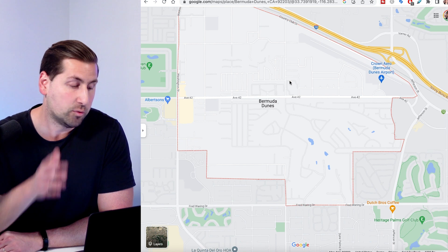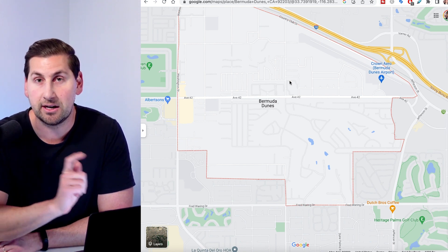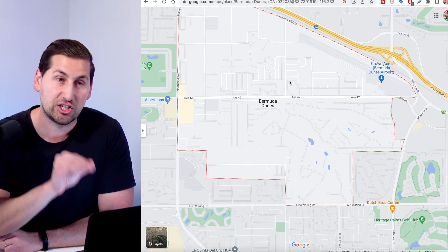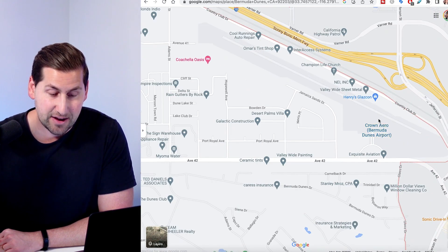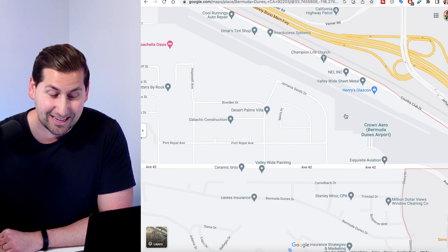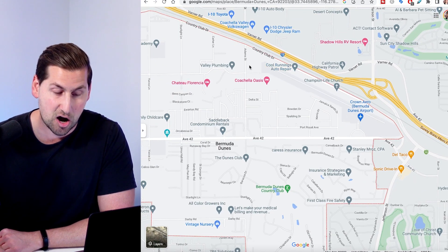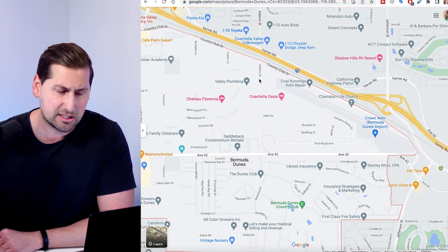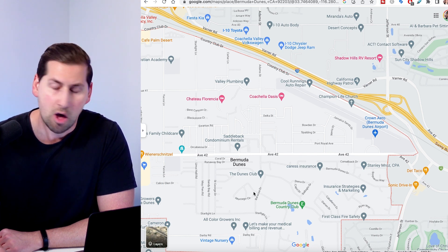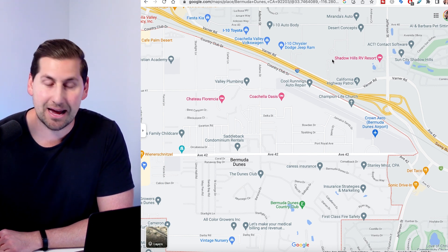Lots of families live here, along with retirees. There are now lots of second homes and vacation rentals here because people are really cashing in on the short-term rental craze. There actually is a small airport in Bermuda Dunes, and the planes take off going west. Be careful if you're looking in some of these communities — most of these are non-gated communities north of Avenue 42 across from Bermuda Dunes Country Club. If you're at the end of the runway, it might get a little loud, but they are smaller planes.